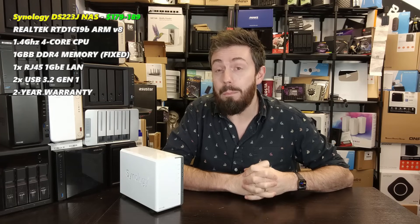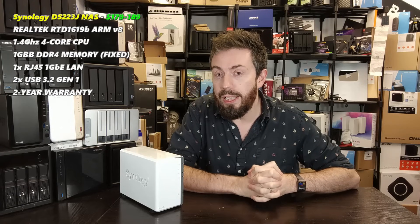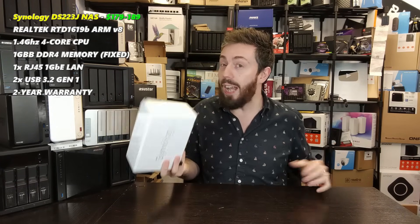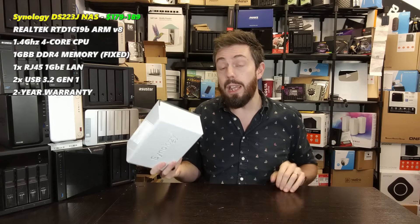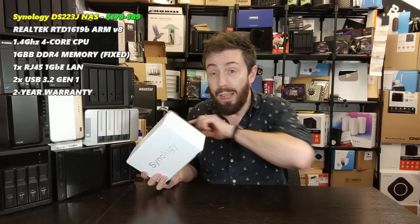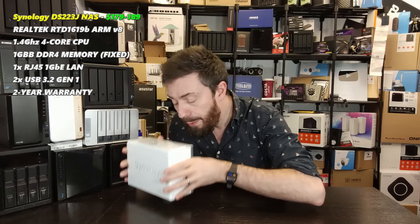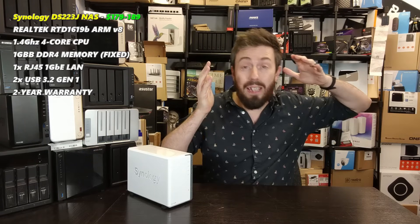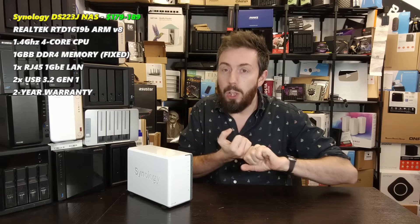We can't talk about good cheap NAS without talking about Synology's J series — more precisely the Synology DS223j, released mid-2023. It's the latest iteration of their value series, arriving with the RTD1619B processor and 1GB of DDR4 memory — twice that of the previous generation J series. Although the rest of the hardware architecture is pretty much identical to every other two-bay J series Synology has rolled out, DSM 7.2 runs at its best on this compared to any prior J series.